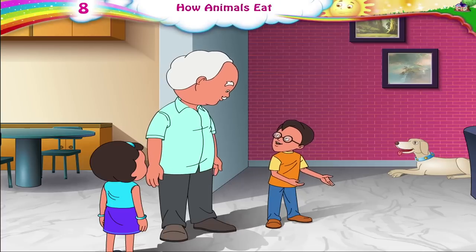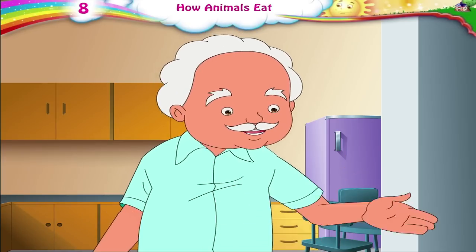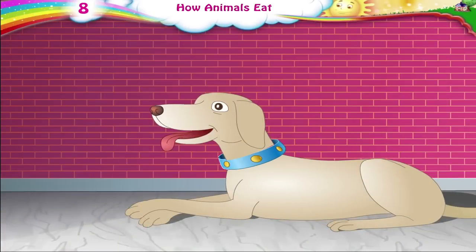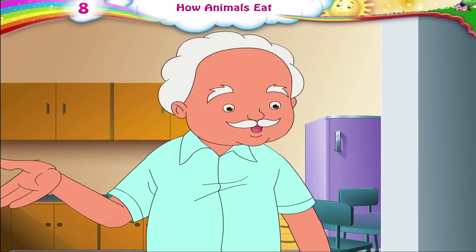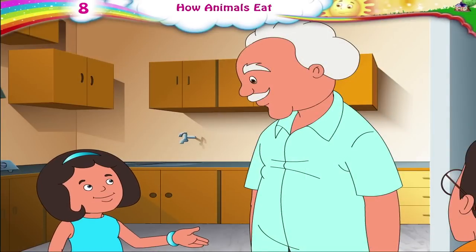Dada Ji, may I please go out and play with Moti? I don't think he wants to play, Raj. I think he's hungry. You too, rest a while. You have just finished eating your food. Dada Ji, I really enjoyed the meal today.